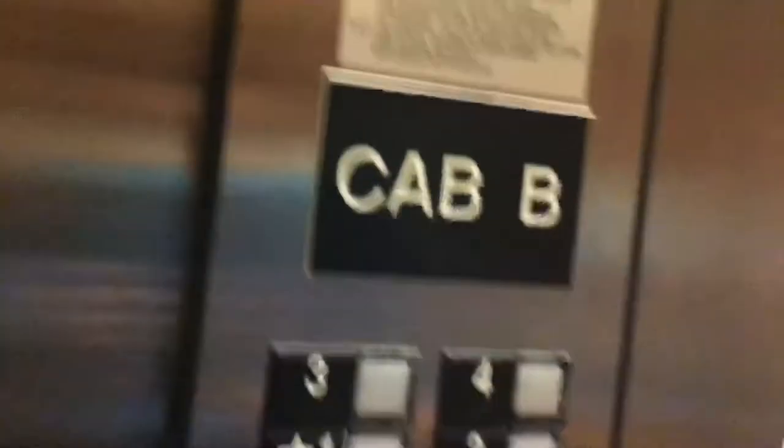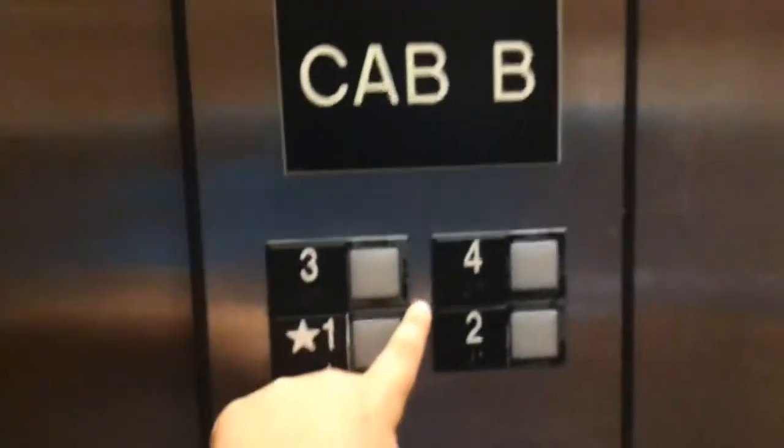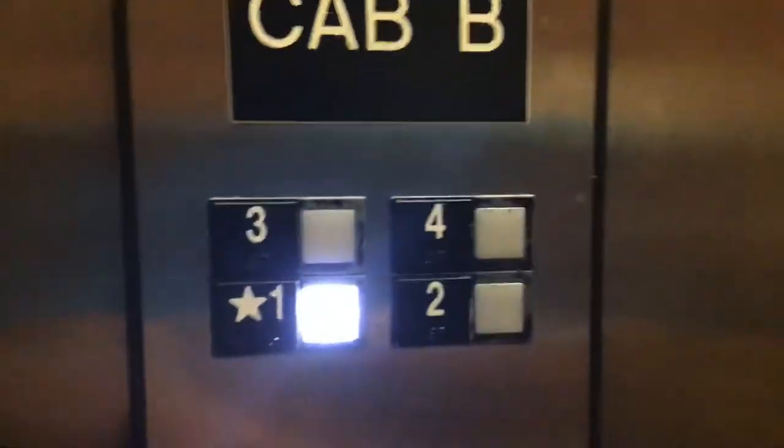Whoa. One. Whoa — white LED. Very white.